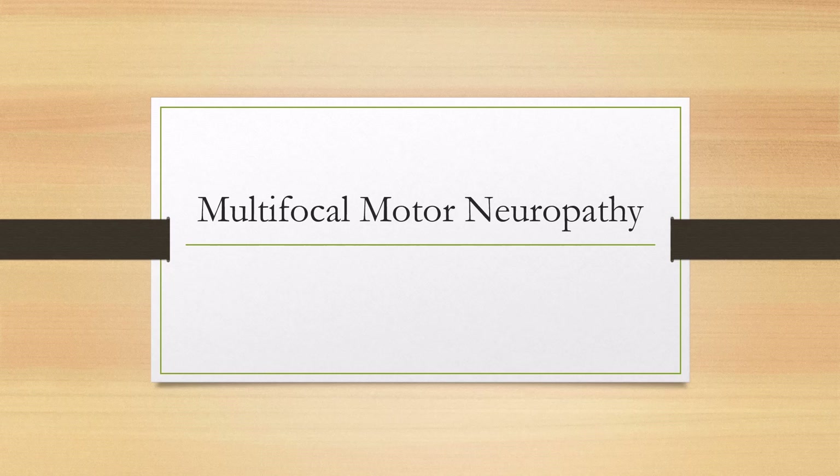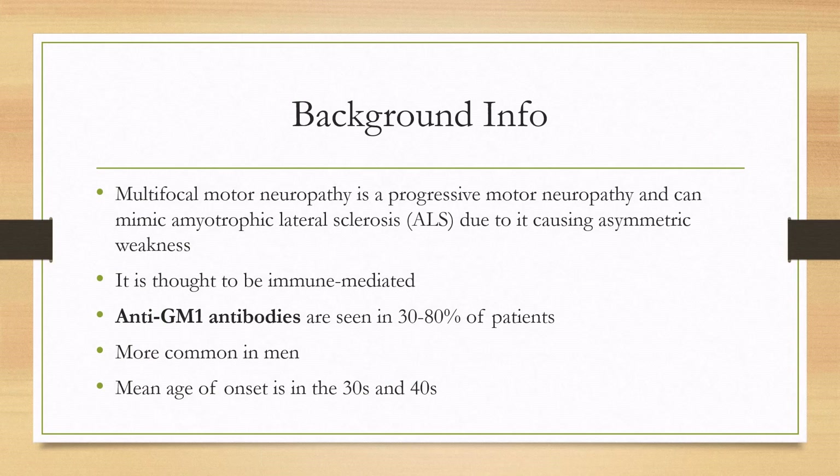Let's talk about multifocal motor neuropathy. It is a progressive motor neuropathy that can mimic ALS due to causing asymmetric weakness and its progressive nature. It is thought to be immune-mediated, and one feature is that patients can have anti-GM1 antibodies, but this is only seen in 30 to 80 percent of patients, so it's unclear what role the antibody plays in the disease.